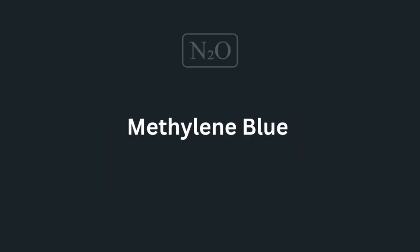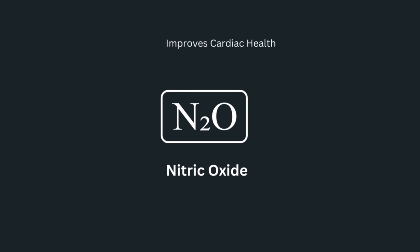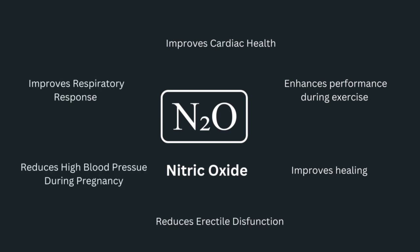In addition, it helps accumulate more nitric oxide in the body. Nitric oxide improves cardiac health, enhances performance during exercise, improves healing, reduces erectile dysfunction, reduces high blood pressure during pregnancy, and improves respiratory response.